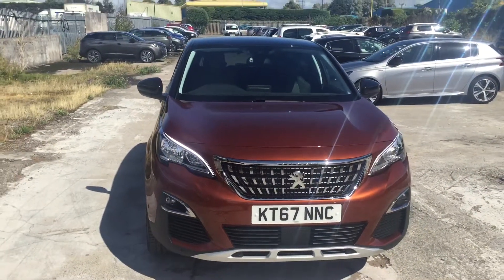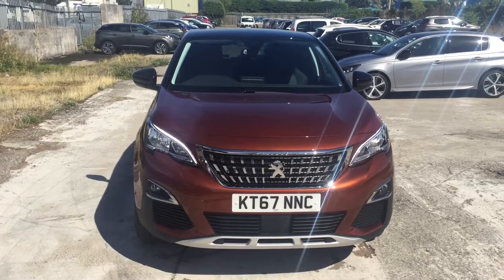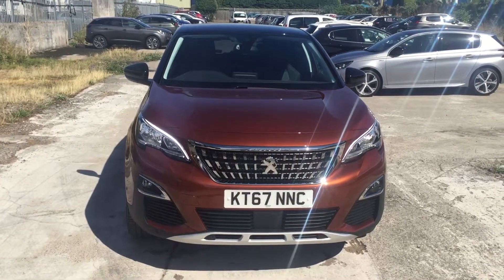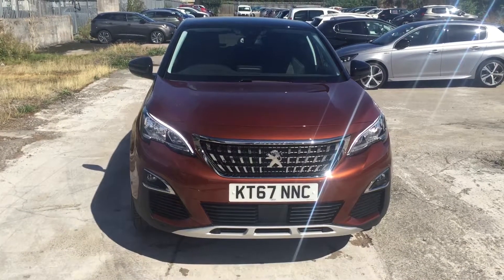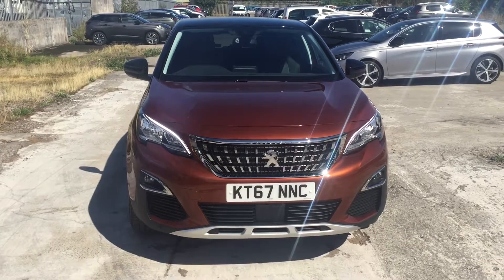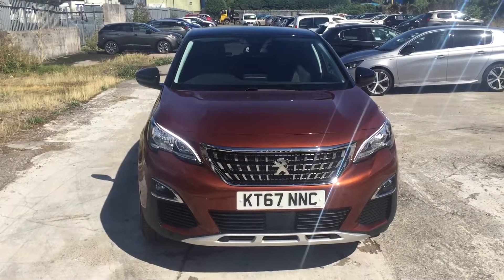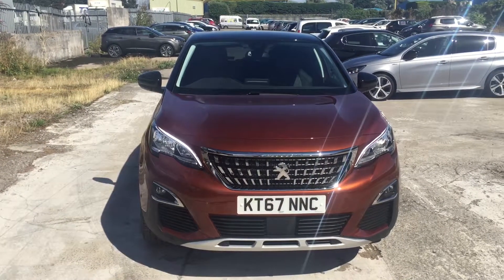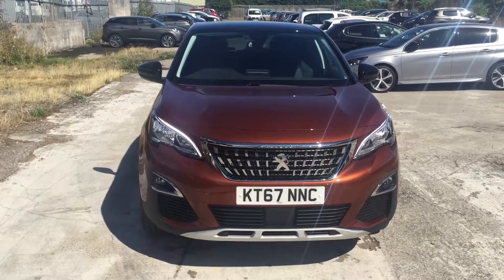So there you have it — our 3008 Allure in sunset copper with 7500 miles on. You can reserve this car for £250, which takes the vehicle off sale long enough for you to get down here and take a look at it. My name is Lee, my number is 01934 42 888. I'll also be sending you an email in regards to your visit on Sunday. Thank you very much.